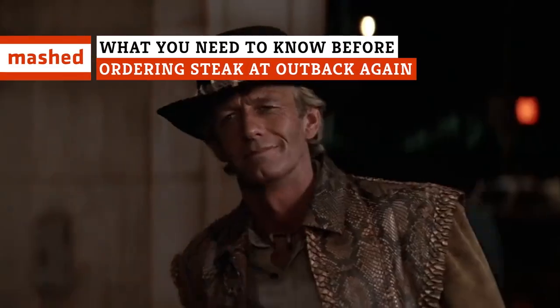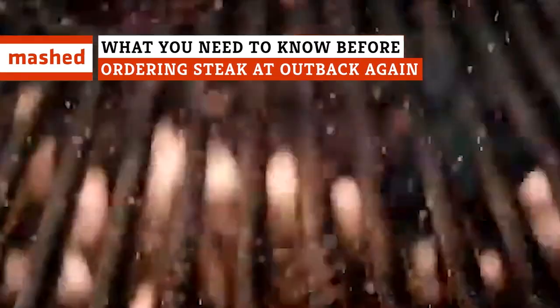Seventeen herbs and spices? Inspired by Crocodile Dundee? Non-marinated steaks? Keep watching to find out what you need to know before ordering at Outback Steakhouse again!